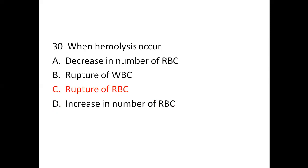Question 30: When does hemolysis occur? A: Decrease in number of RBC. B: Rupture of WBC. C: Rupture of RBC. D: Increase in number of RBC. The right answer is C, rupture of RBC. Hemolysis is nothing but the rupture or destruction of red blood cells.